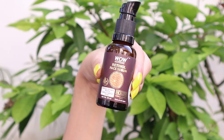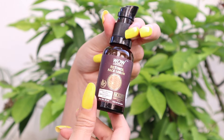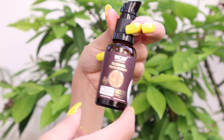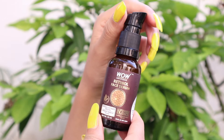It is also dermatologically tested. Wow Skin Science is a made-in-India brand, so I think you should definitely support these types of brands which are made in India — it will help our economy. Its quantity is 30ml and it suits all types of skin. I think retinol should definitely be involved in your night time skincare routine.